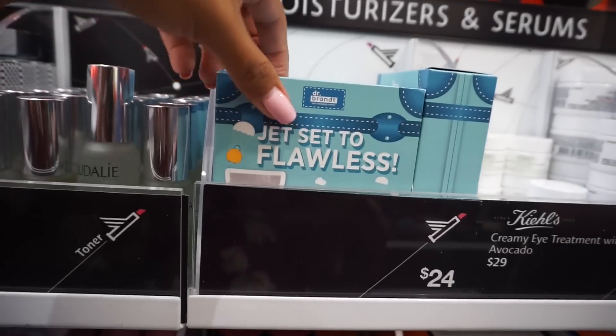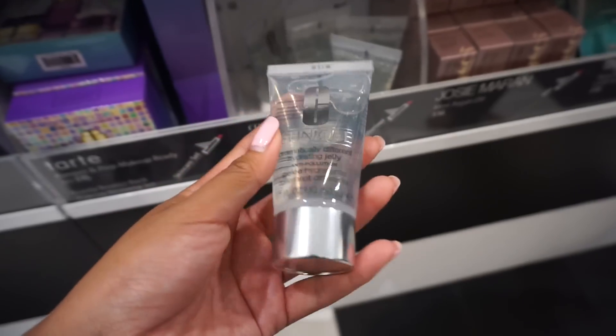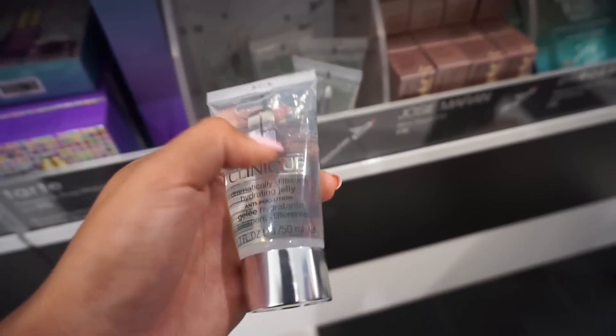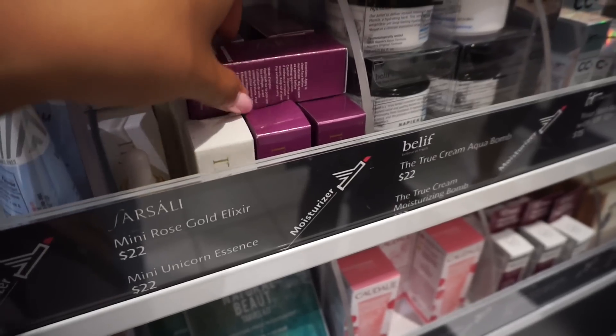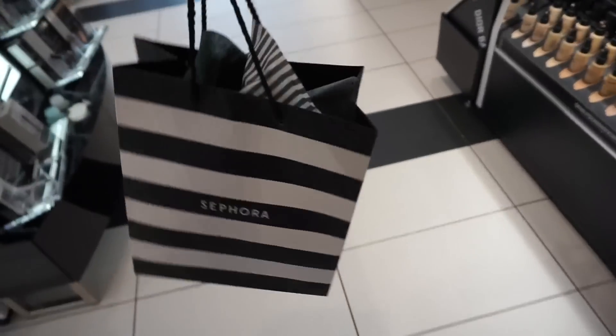Here's Jet Set of Flawless from Dr. Brandt, and the new Clinique Dramatically Different Hydrating Jelly — this must be really good for skin health. And here are the little Farsali minis — do you remember when these were huge on Instagram? We got the goods!